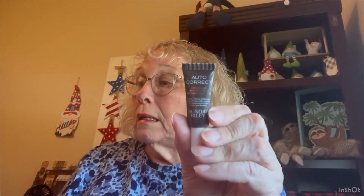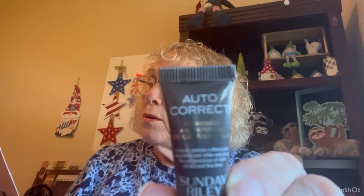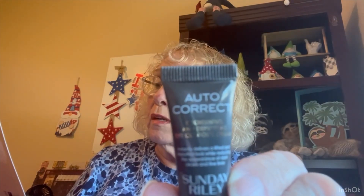Here's Autocorrect by Sunday Riley Brightening and Depuffing Eye Contour Cream. This I can use. This best-selling eye cream is clinically tested and proven to improve the look of dark circles and puffiness in 15 minutes.